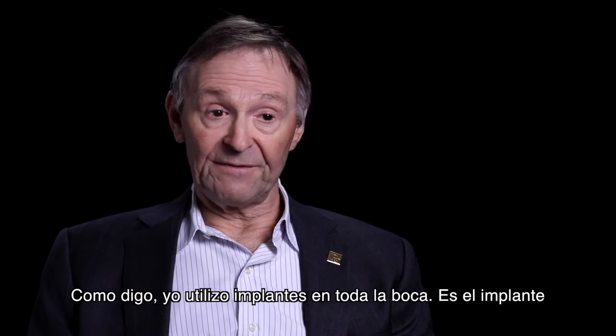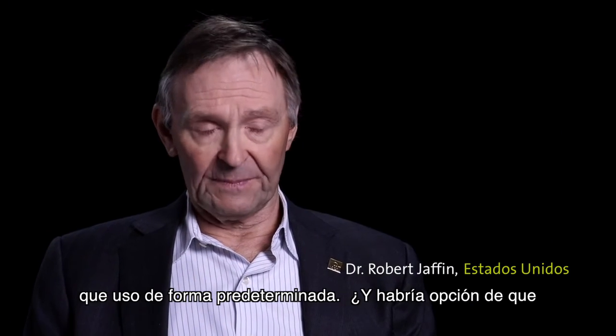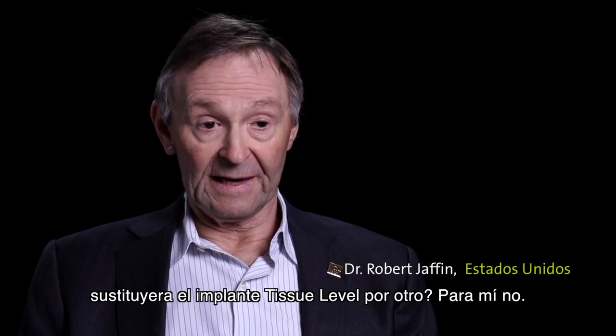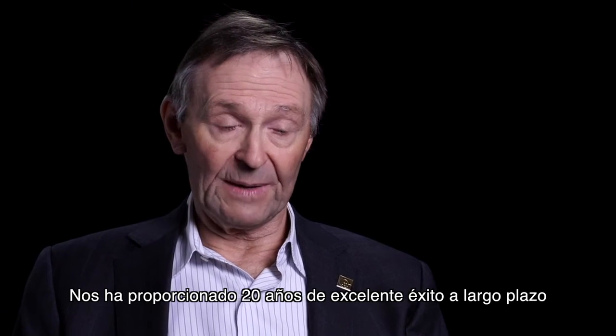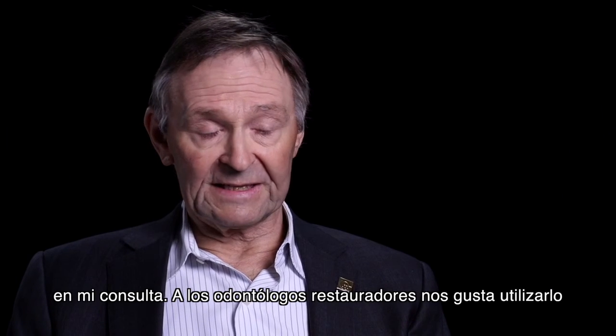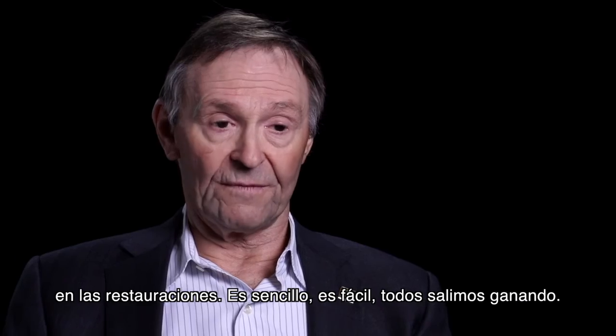I use the implant everywhere in the mouth. It's my default implant, and anywhere I can possibly place the tissue level implant, I do. It's provided 20 years of very good long-term success in my practice. The restorative dentists love restoring it. It's simple, it's straightforward, it's a win-win for all concerned.